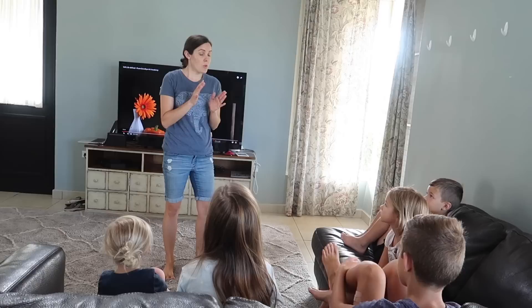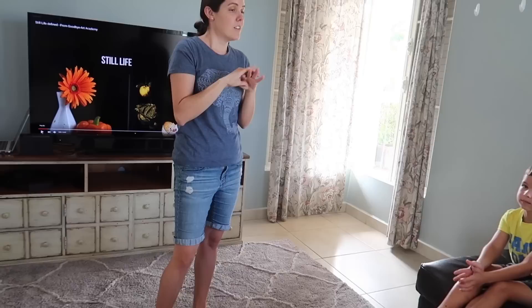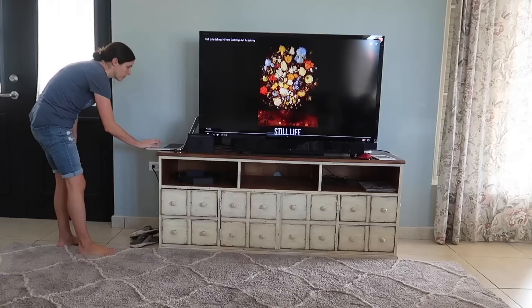Today we're starting off with some art. We've studied a lot of different kinds of art as a family, but today we're going to study one that I really enjoy — it's called Still Life. Have you guys heard of Still Lifes? There are lots of different kinds of art: portraits are drawings of people, landscapes are drawings of land, and Still Lifes are drawings of objects. It looks boring on the outside, but when you actually sit down to do it, it's really challenging and that makes it really fun.